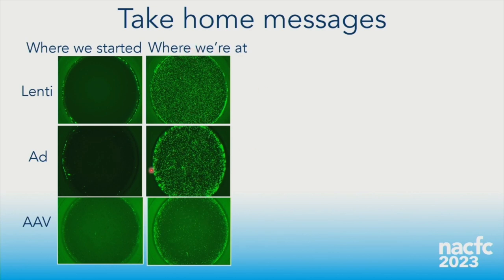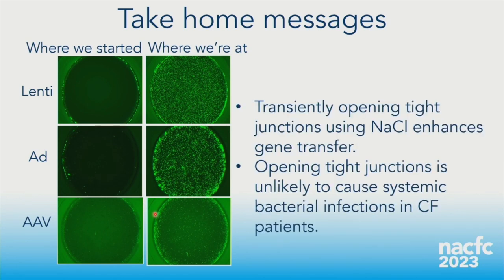To conclude: when we started, apically applying viral vectors without a particular vehicle usually yielded nothing. Now we're getting remarkable levels of lentiviral, adenoviral, and AAV transduction. We made this observation about sodium chloride approximately 11 months ago — this is the first time we've publicly discussed it — and it's really transformed what we can do in this model system and the new questions we can ask.